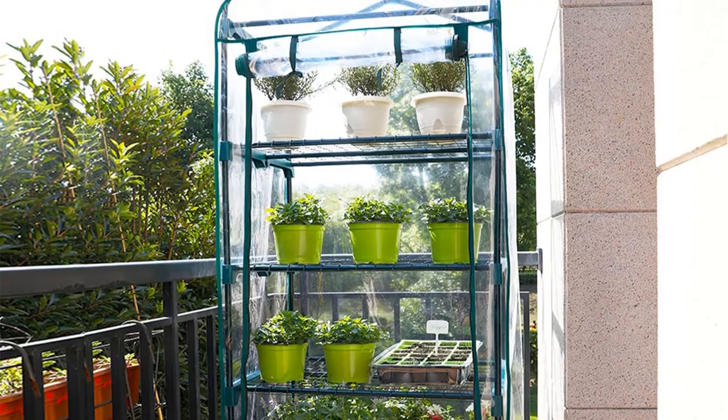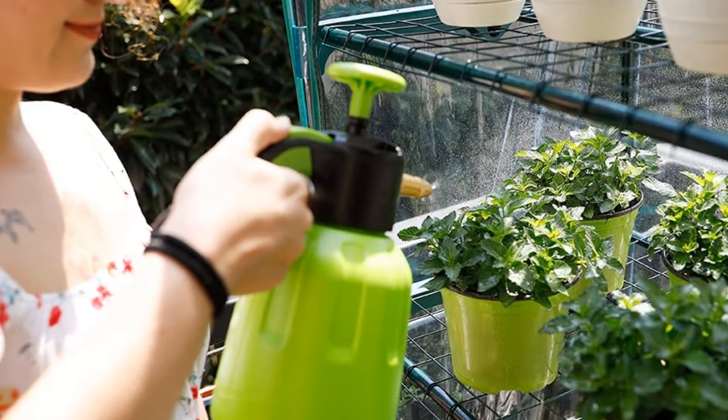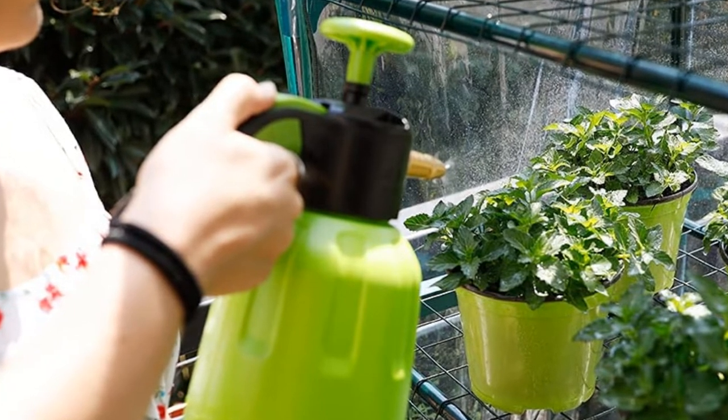Another unbeatable advantage of this portable greenhouse and other gardening products of Worth Garden is that it comes with a warranty. Thus, you can call or email the Worth Garden support team whenever a problem arises. I rarely see this extended warranty in most of the expensive full-sized greenhouses on the market.